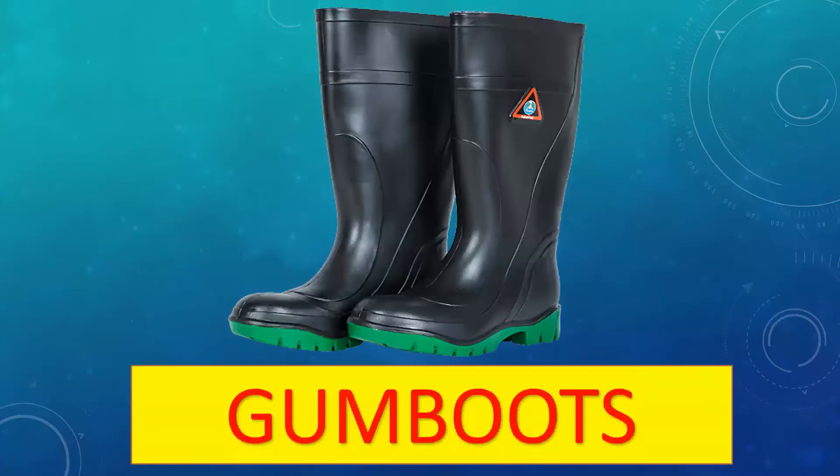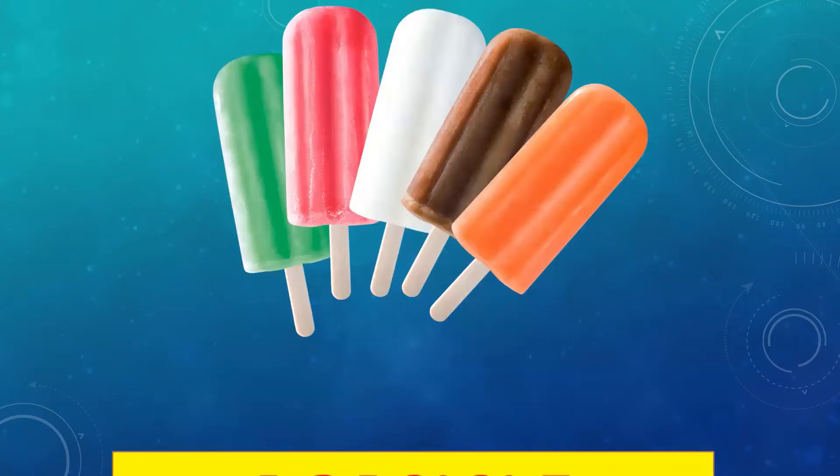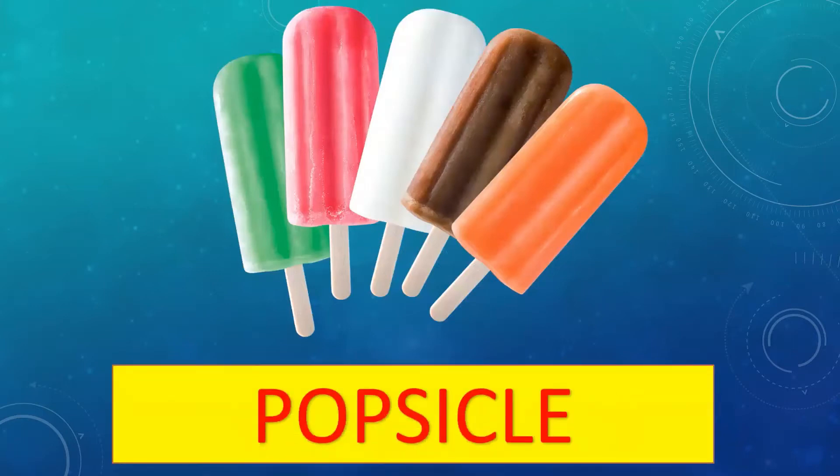Moving to the first word for the day — these are gum boots. Gum boots are long rubber boots. They are generally used during the rainy season.